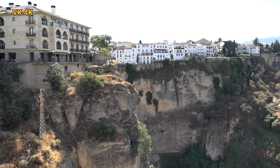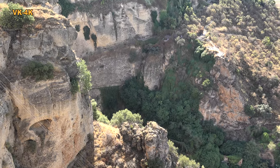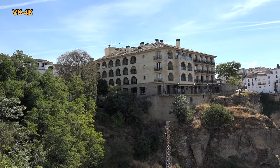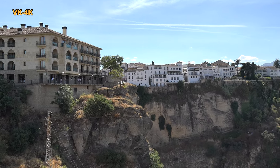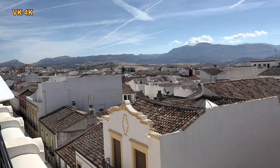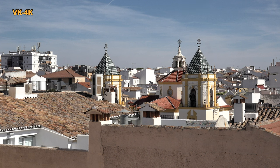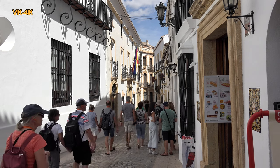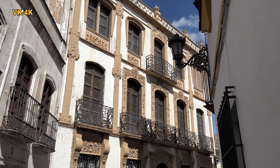Die wunderschöne Altstadt liegt direkt an der Tajo de Ronda Schlucht. Charakteristisch für Ronda sind die weißen Häuserfronten. In den malerisch verwinkelten und schmalen Gassen lassen sich die Häuserwände fast gleichzeitig mit den Händen fassen.